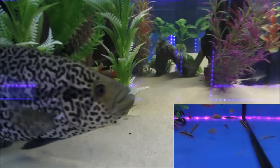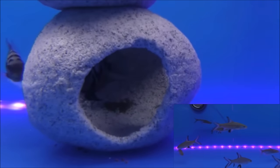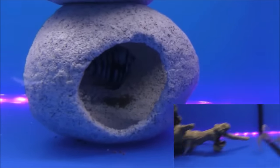Look at the size of that fella - he's in cracking condition. And although it's in its early stages, this system is obviously good enough for these convicts to breed.